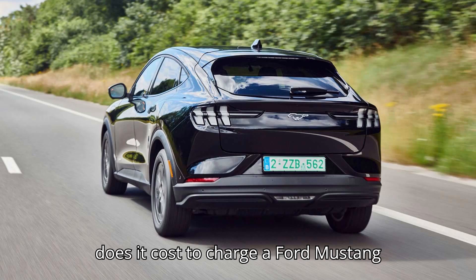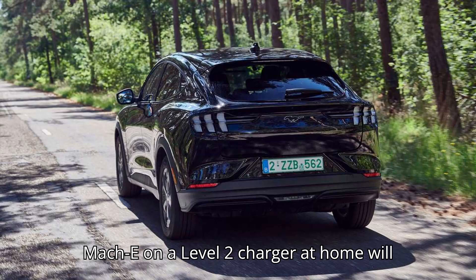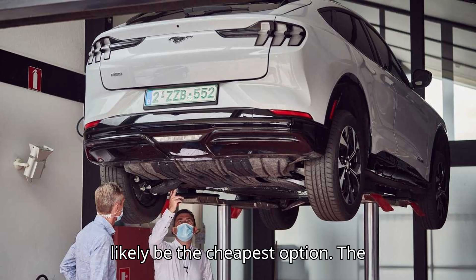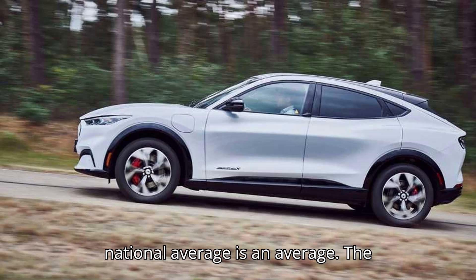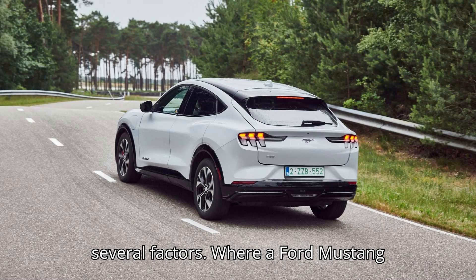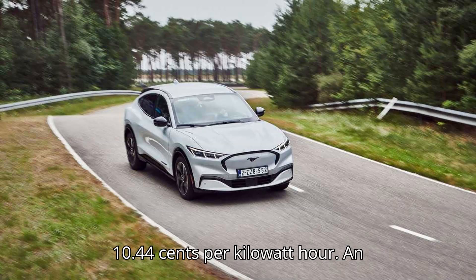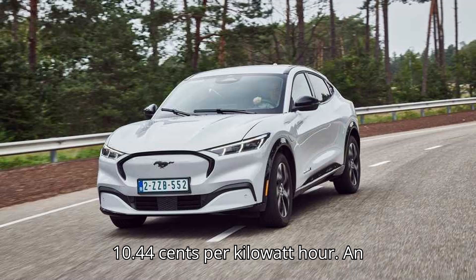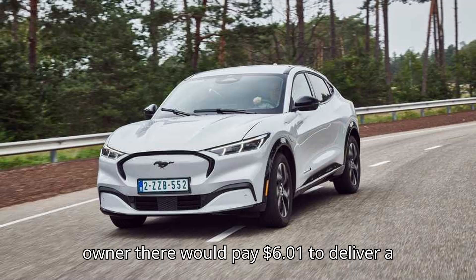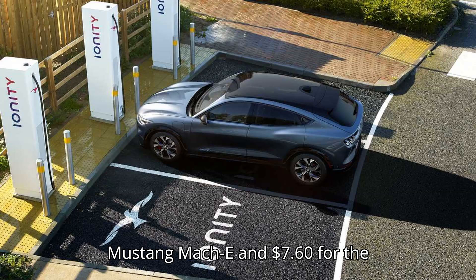Charging a Ford Mustang Mach-E on a Level 2 charger at home will likely be the cheapest option. The national average is just an average — the amount a Mustang Mach-E owner pays for charging will vary greatly depending on several factors. Where a Ford Mustang Mach-E owner lives matters. The average electricity rate in North Dakota is just 10.44 cents per kWh. An owner there would pay $6.01 for a full 10–90% charge on a standard range Mustang Mach-E and $7.60 for the extended range.